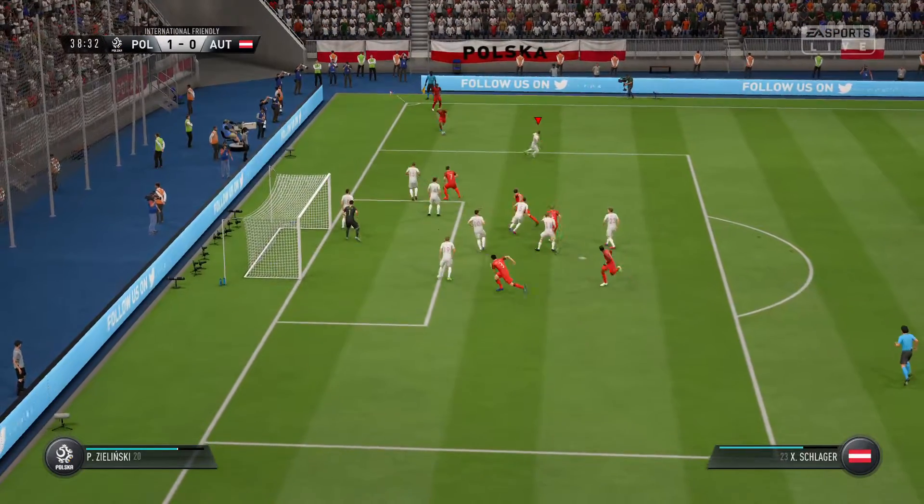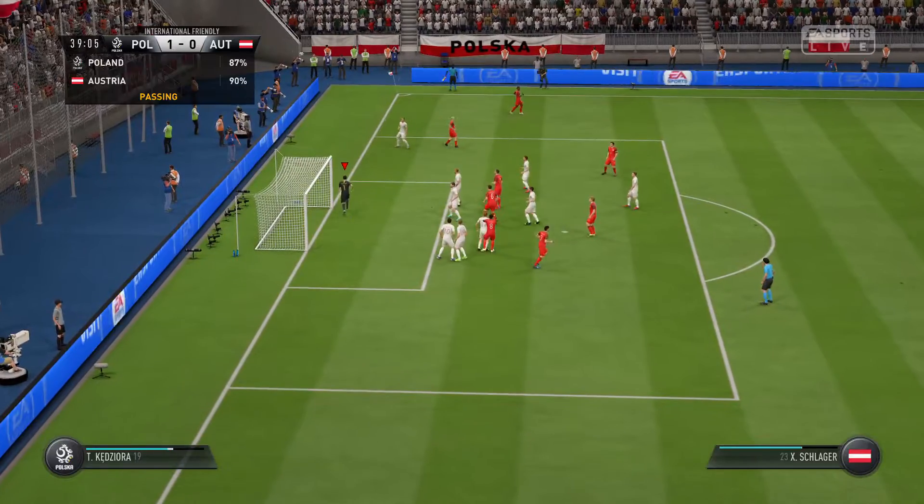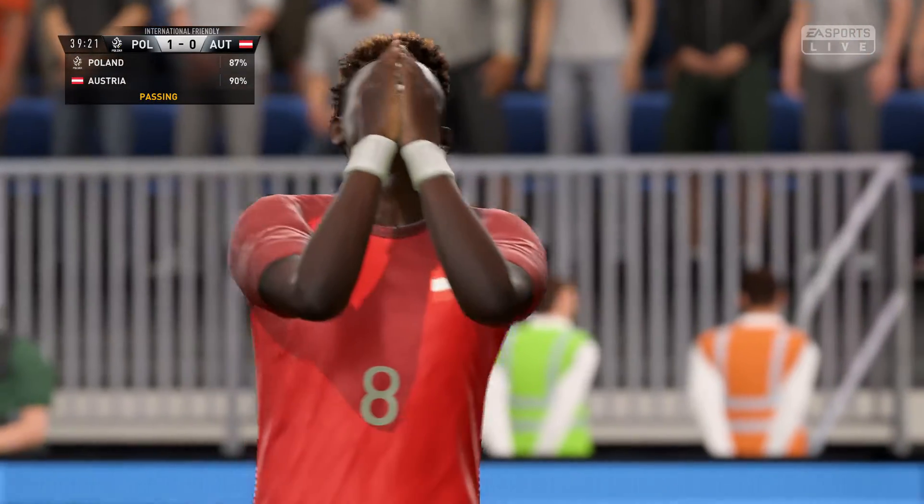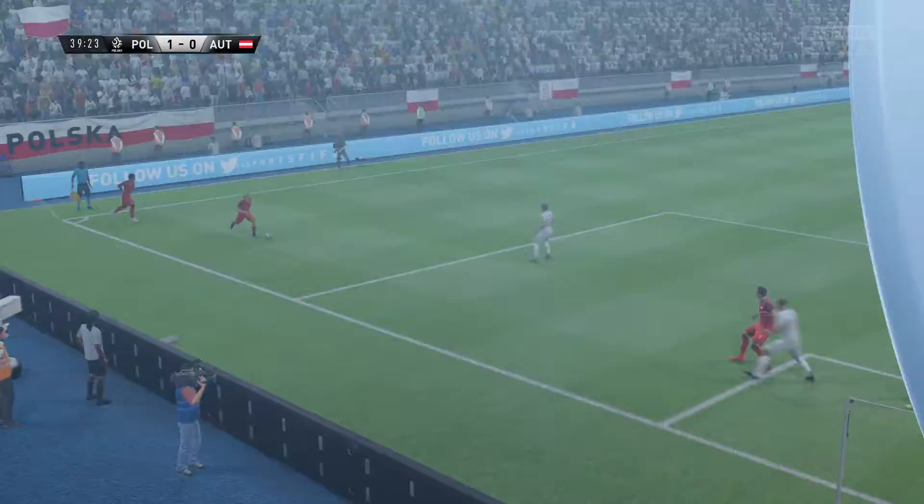Decided that this time they're going to play the short corner. And this could bring them level. Gone for the header, and we love to see that, especially you, Alan. But you could head it much, much better than this one.